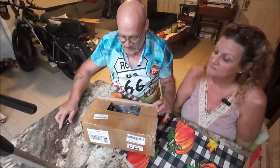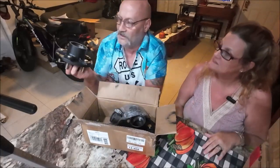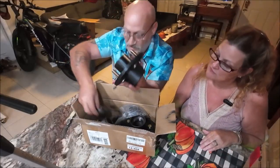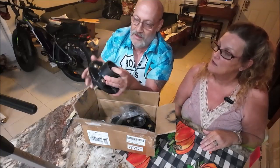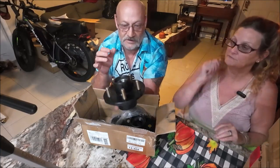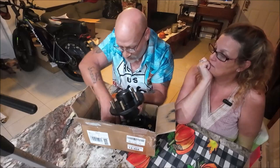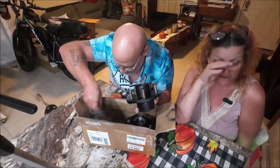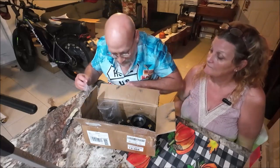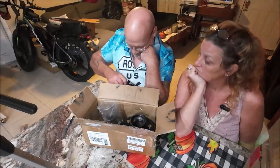Now the big, heavy item from the mystery box. Opening it up reveals trailer hubs — but they appear too big for the boat trailer. They are indeed trailer hubs. That would have been great if they fit. They're too big for the boat trailer.